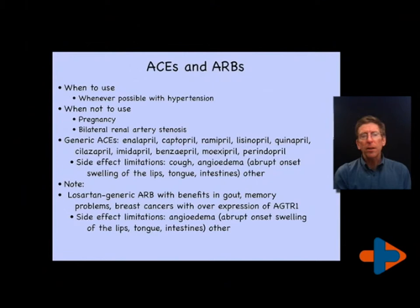When do you use ACE inhibitors and ARBs? Whenever possible, with the exception of pregnancy and bilateral renal artery stenosis. That said, I do have one patient who has been stented for bilateral renal artery stenosis and is on an ARB — he takes his blood pressure regularly so we can detect occlusion of his renal arteries. There are a number of ACE inhibitors that are now generic, making them quite affordable. The ARB losartan is generic and has the particular benefit of alleviating gout symptoms and high uric acid levels. It may also have benefits for memory and decreasing progression of dementias, and in certain breast cancers with known genetic profiling it may be used for particular advantage.